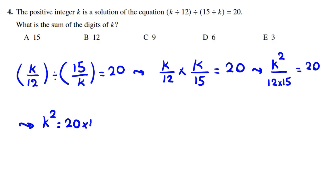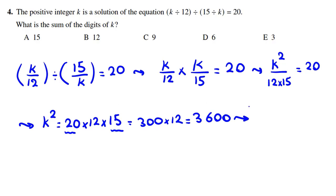Cross-multiplying: K squared equals 20 times 12 times 15. One way is to multiply all of them: 20 times 15 is 300, times 12 is 3600. Taking the square root of both sides, K equals 60 (since K is positive, we take the positive root). But pay attention — the problem asks for the sum of the digits of K, not K itself. The sum of digits of 60 is 6 plus 0, which equals 6. So the right choice is D.